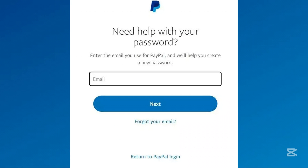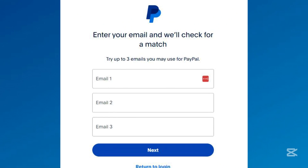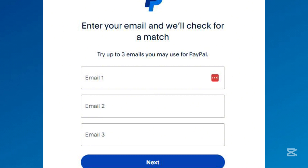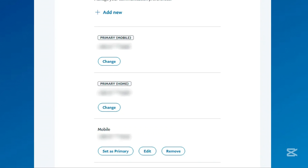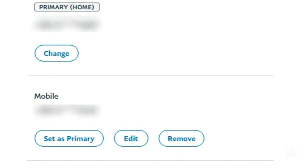If you also forgot your email, click Forgot your email on the login page. Enter up to three email addresses you might have used for your PayPal account. PayPal will cross-check the emails and details against their records. If a match is found, follow the prompts to verify your identity — for example, by answering security questions or uploading your ID. Once you regain access, log in and follow the standard steps we discussed above to update your phone number.